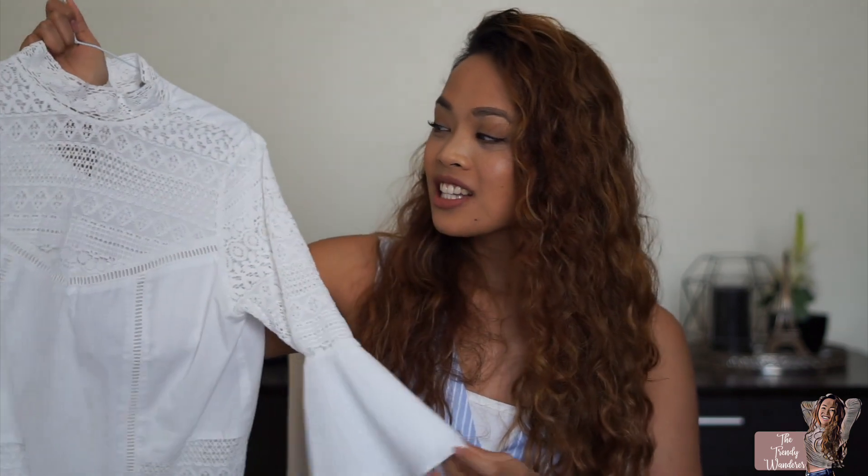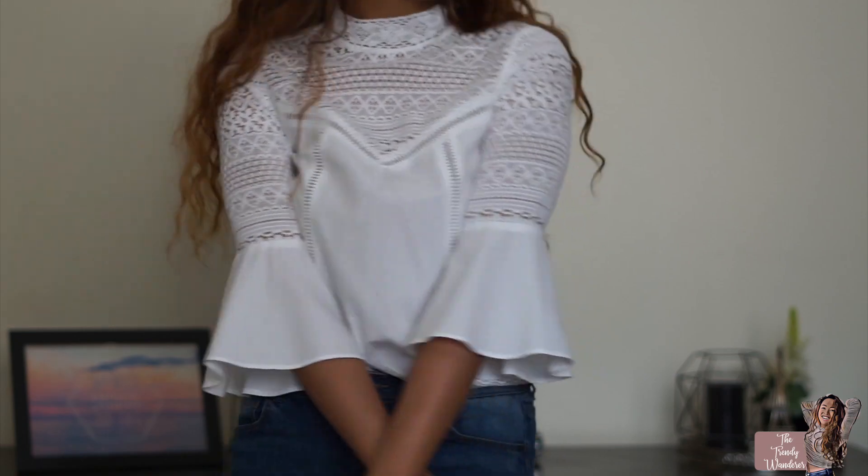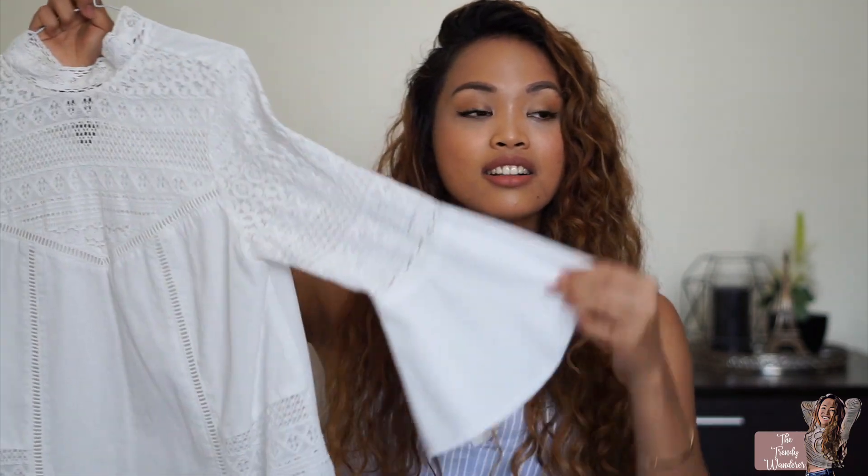The last thing from ASOS is this Victorian-esque top. How cute is this? I love it — it's so cute, so chic, and so conservative yet very cute. I especially love this tucked in. It's a US 4 but it was really wide, so I wore it tucked in and it worked out great. I love the lacy detail and the sleeves. I'm so into blouses with wide sleeves.